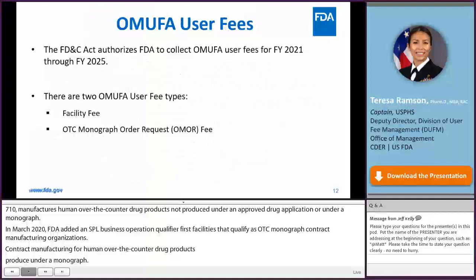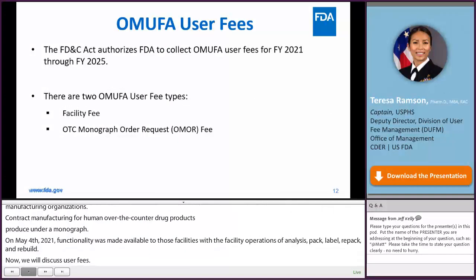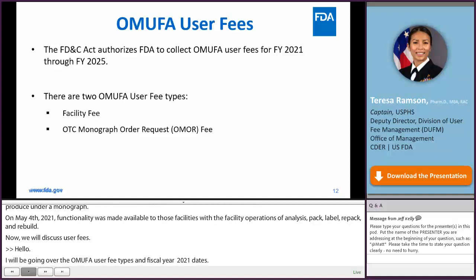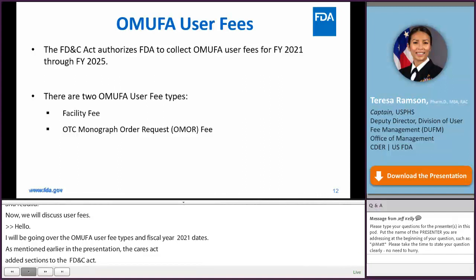Hello, I'm Captain Teresa Ramson, and I will be going over OMUFA user fee types and Fiscal Year 2021 key dates. The CARES Act added sections 744L and 744M to the FD&C Act, authorizing FDA to collect OMUFA user fees for Fiscal Year 2021 through Fiscal Year 2025. There are two OMUFA user fee types: Facility Fees and the OTC Monograph Order Request Fee, also referred to as the OMOR Fee.